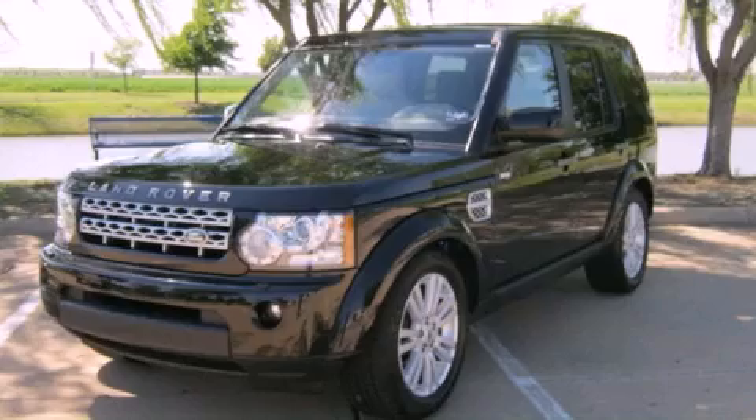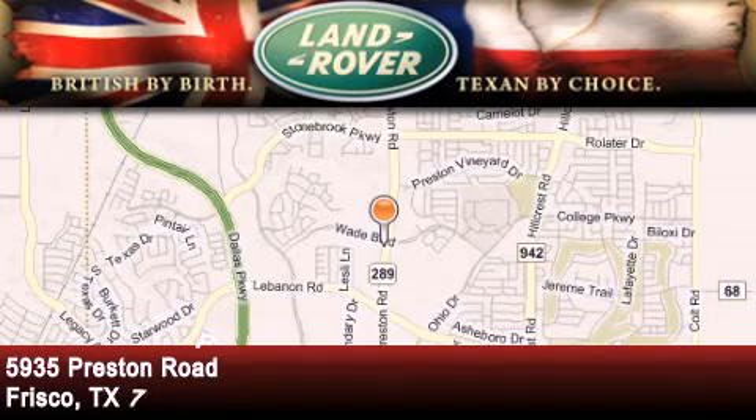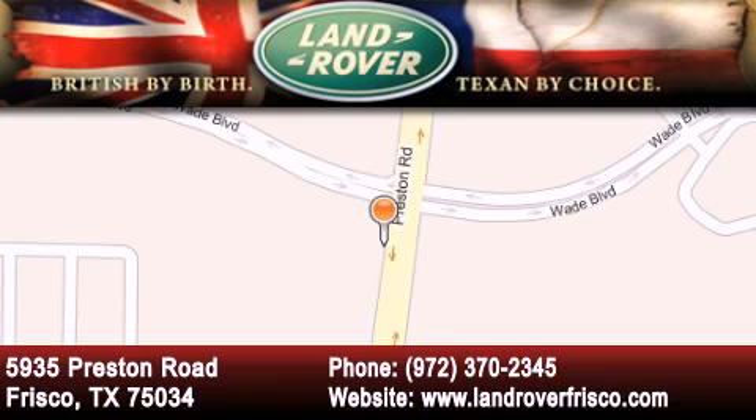Please call us today for more information on this great vehicle. Welcome to Land Rover Frisco — an adventurous and truly unique driving experience. At Land Rover Frisco, we are British by birth and Texan by choice. Come in today.